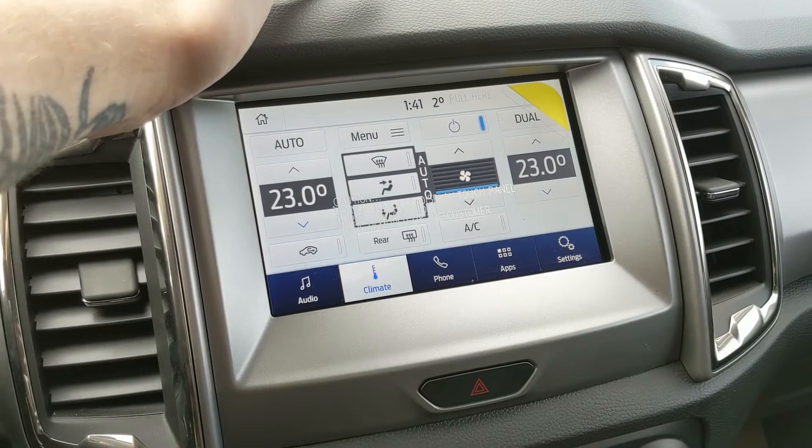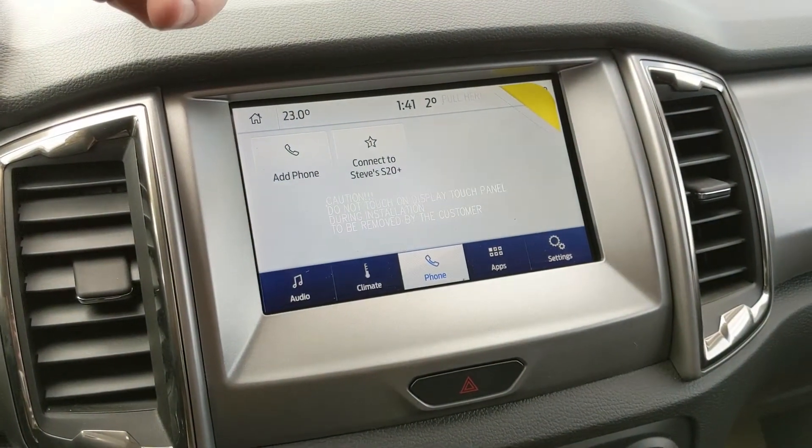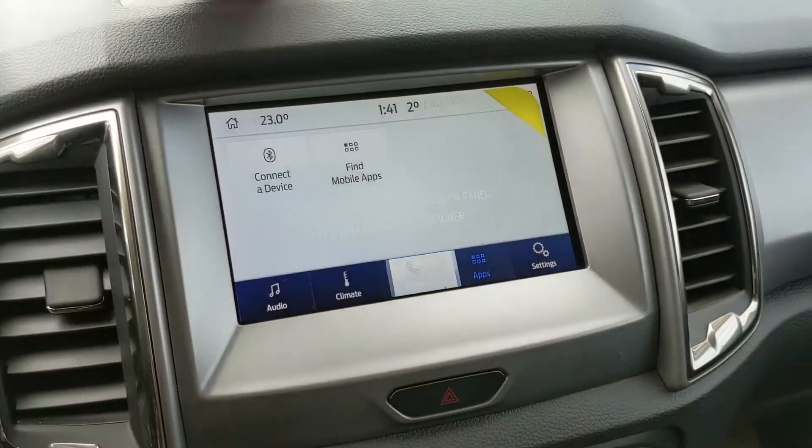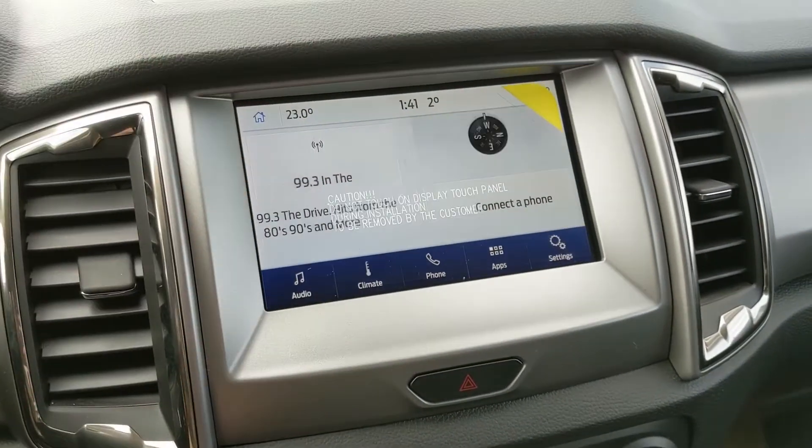You also have digital climate controls with those on front climate so you can stay comfortable at different temperatures. You also have your Bluetooth phone controls, whatever apps you may have installed, and settings for your screen and some other features around your vehicle.